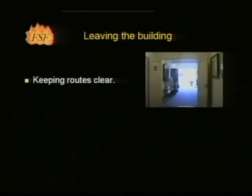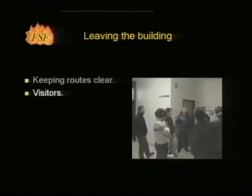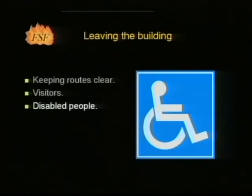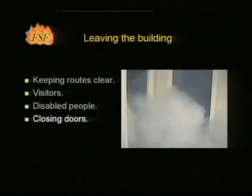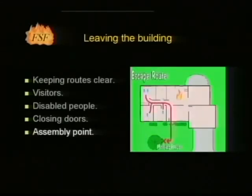Escape routes must not be compromised by the use of corridors and stairwells as storage areas, as this not only increases the possibility of fire but reduces the escape route width. All exit route doors must be free from fastenings. Visitors should be made aware of the fire policy of the building, and staff should direct visitors to exits as required. In most circumstances disabled people will be able, with or without assistance, to exit the building. In some circumstances, for example in some high-rise buildings, it may be necessary to find a refuge and wait for assistance; such refuge areas will be designated in the building's fire policy. All doors, particularly those to the room containing the fire and along escape routes, should wherever possible be closed to minimise the spread of fire and smoke. All staff should report to the designated assembly point to ensure that there are no missing persons.